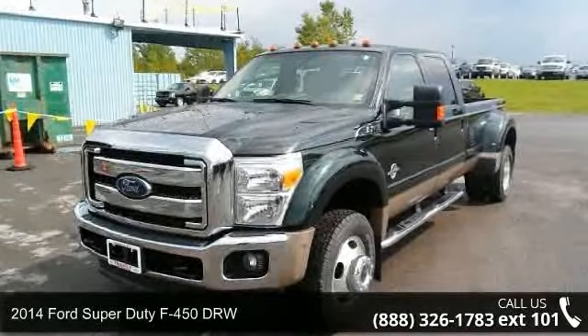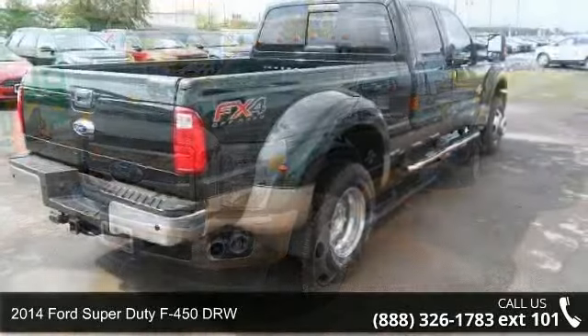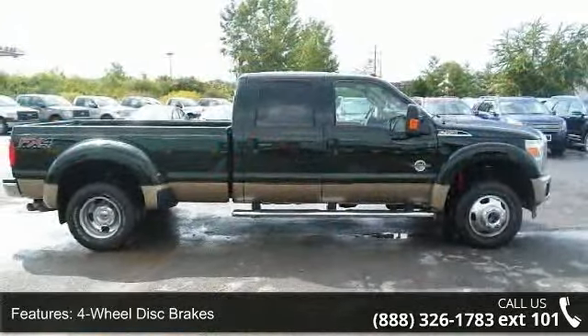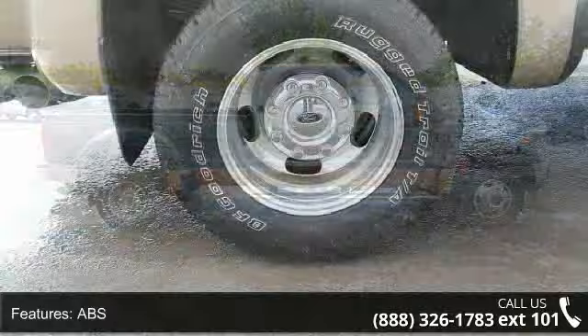Arrive in style with this 2014 Ford Super Duty F450 DRW. If you are looking for a first-rate auto, this one could be yours today. Some of the top features included with this vehicle are four wheel disc brakes, ABS,